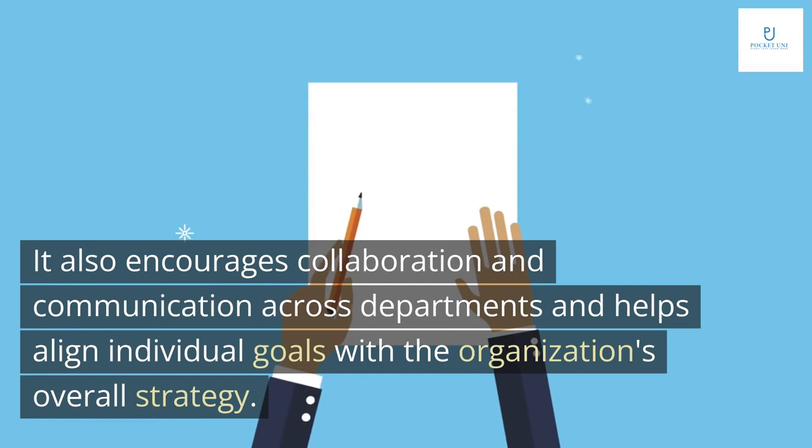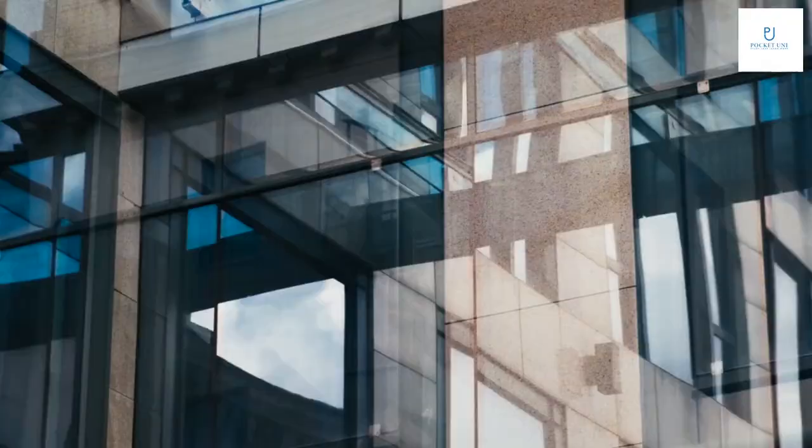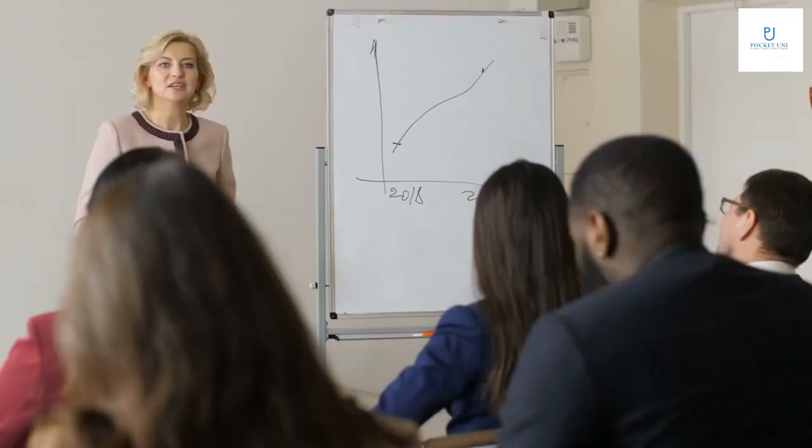It also encourages collaboration and communication across departments and helps align individual goals with the organization's overall strategy. To ensure successful implementation, it's important to start small and gradually expand the Balanced Scorecard over time.